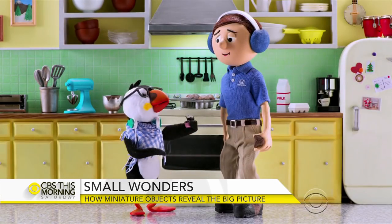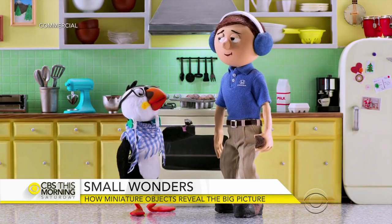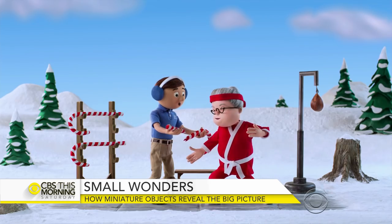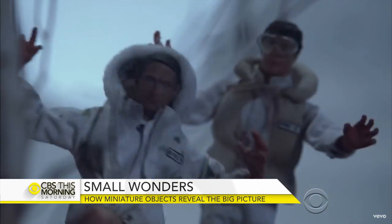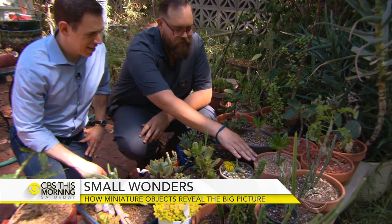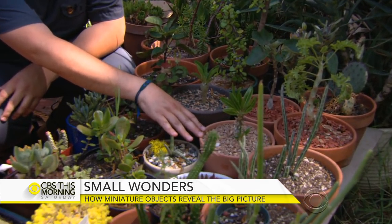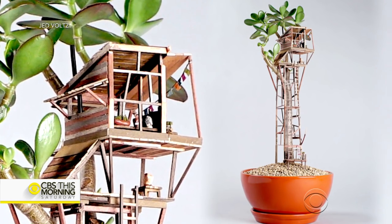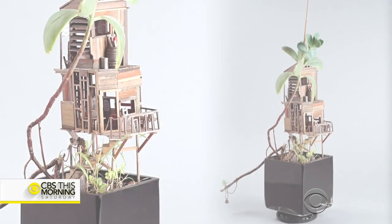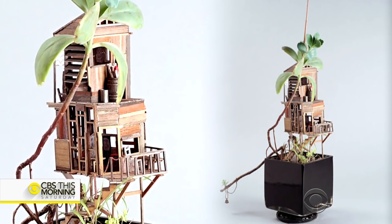By day, Voltz brings other people's creations to life as a prop maker for commercials, music videos, TV shows, and movies. But in his spare time he uses bonsai plants as his muse. At a recent art gallery show, his whimsical tree houses sold out in six hours, going for between five to eight hundred dollars apiece. 'For you it's an escape?' 'It is, yeah, absolutely. It's very meditative — an escape from the real world into a smaller version of the real world.'